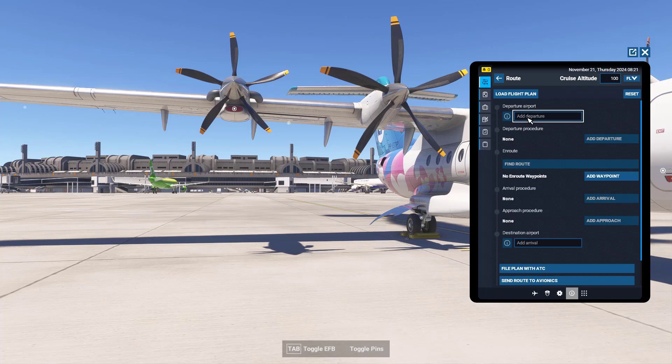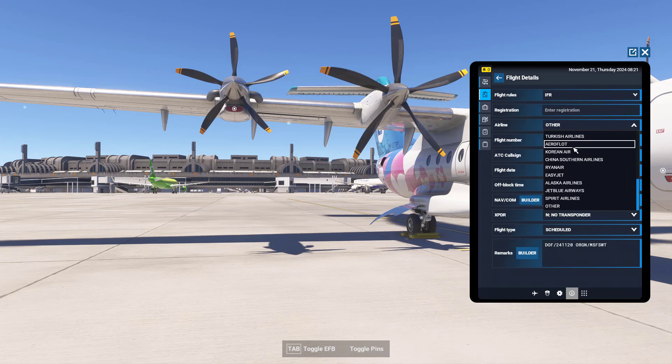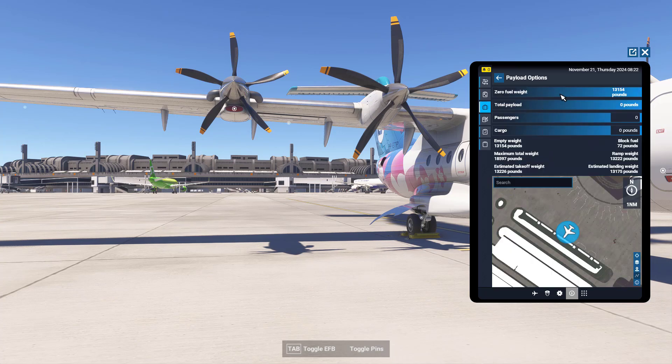You can add departure, flight rules — IFR or VFR — you can choose an airline, flight number, ATC call sign, call sign, flight date, fuel and payload: how many passengers, how much cargo you have. In the details, you find fuel options — how much fuel for taxi, how much fuel for the trip, and contingency fuel.